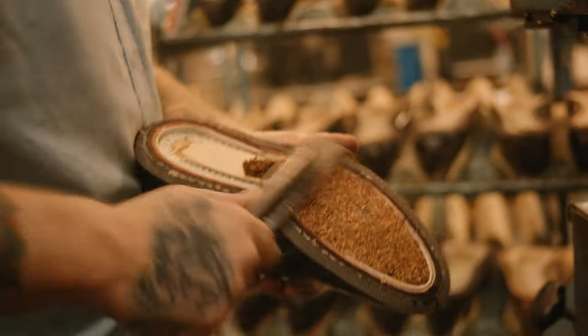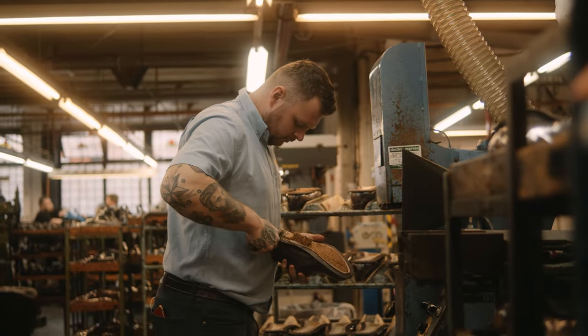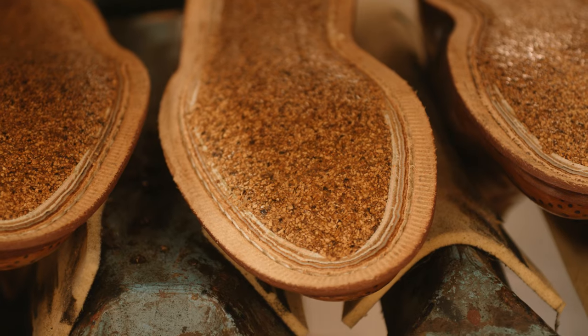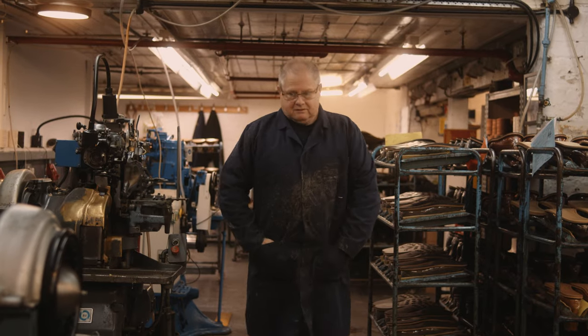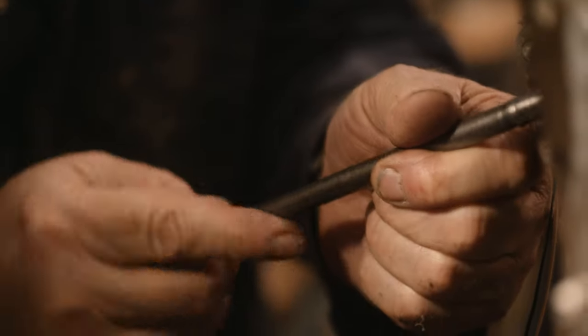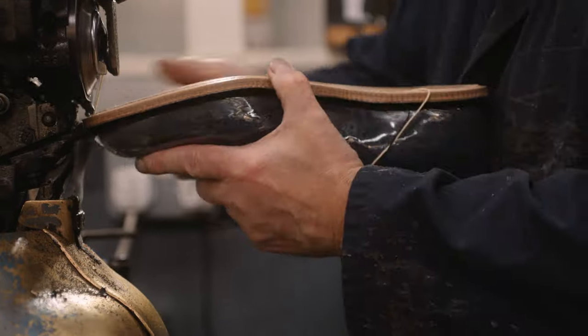After the welt's put in, either a wooden or metal shank is put in for support. Then there's a cork filler that goes on top — that gives the customer cushioning and molds to the shape of their feet. Then the sole is put on and it goes onto our sole stitching machine for the Goodyear welting. We've got two sole stitchers: one for our heavy work — country boots and shoes — and one for our light town shoes.